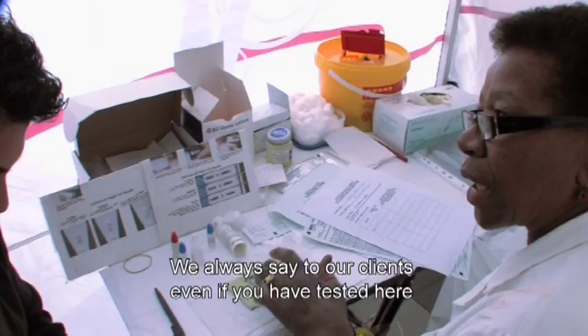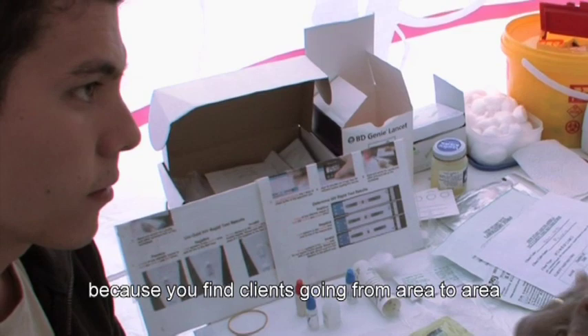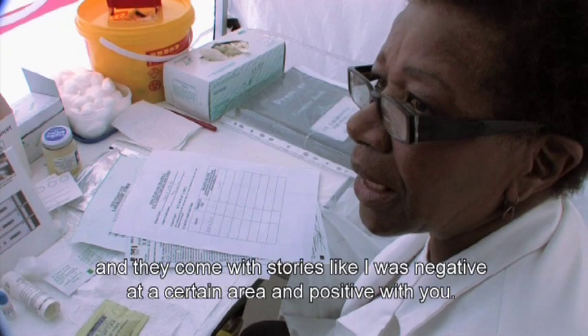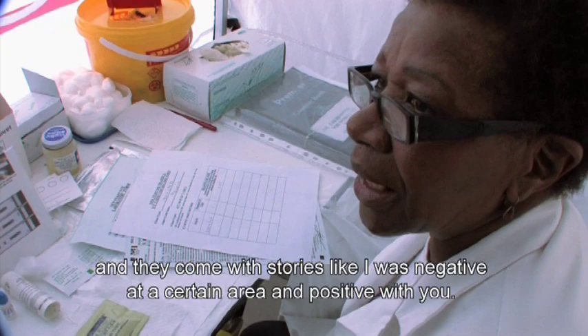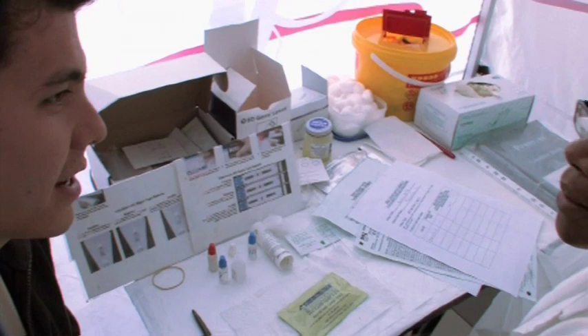An ELISA positive does not mean that the patient is HIV positive — that's the problem. I don't think the Western blot is a useful diagnostic test; I don't think it's worth doing. We always say to our clients, even if we've tested here, go to other centers and verify our tests. We cannot say we're 100% certain because we find clients going from area to area doing tests. They come with stories that they were negative at one center and positive with us. How do they decide whether they're positive or negative? We cannot tell, because we are using a rapid test.